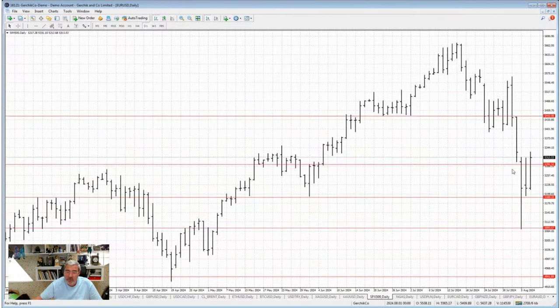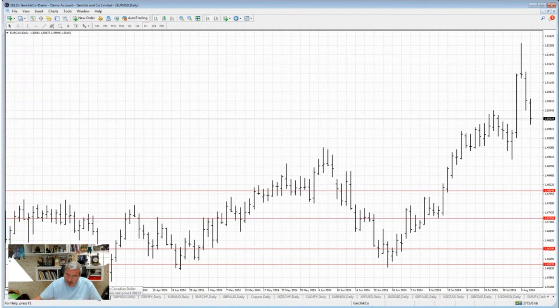As for gold, it moved a bit in our favor. I'm skipping S&P due to its high volatility. The EUR/CAD was spot on — a great short setup at 150.50.